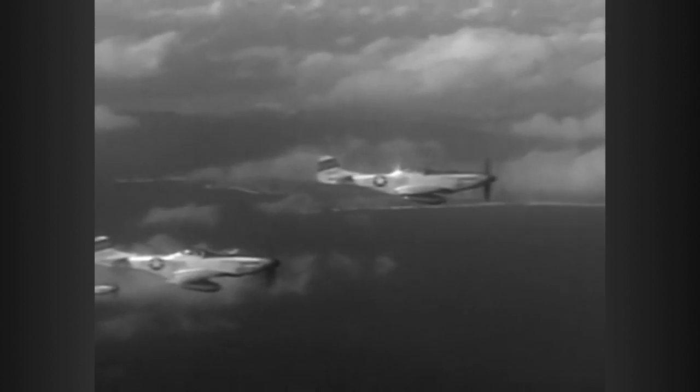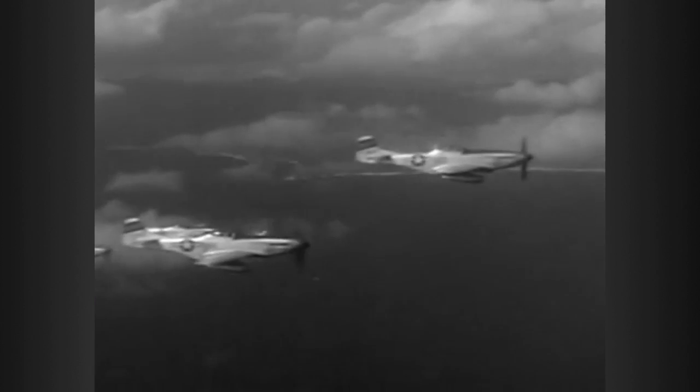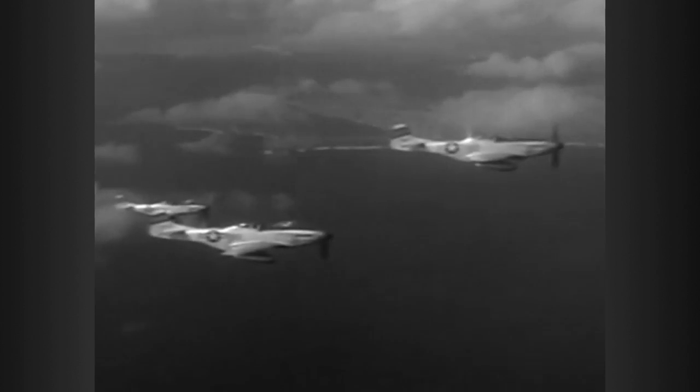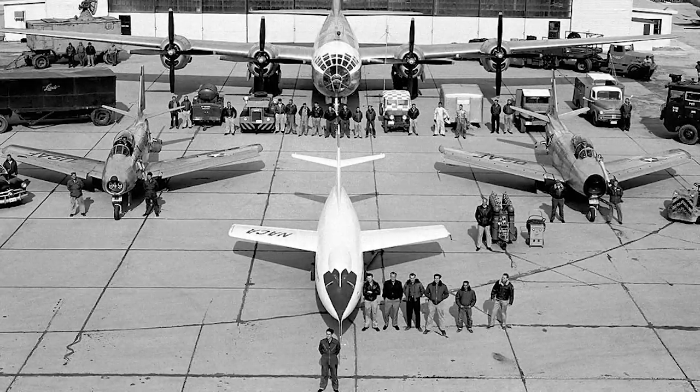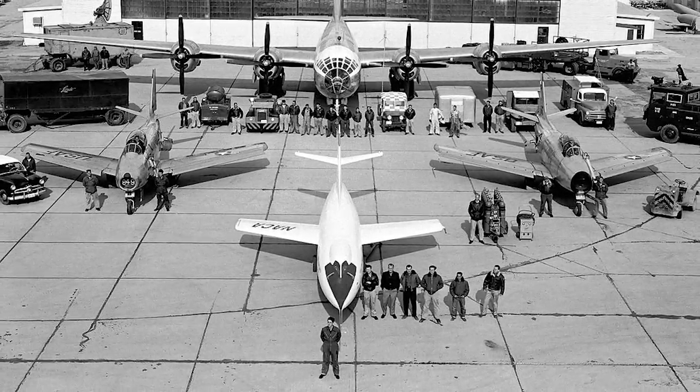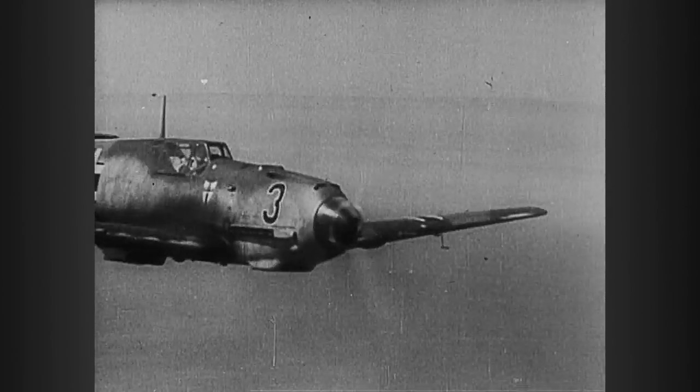The P-51 Mustang was also born of NACA engineering, as well as the turbo supercharged B-17 Flying Fortress — advances that helped speed the Allies to victory, and America's claim to the reputation it so sorely sought back in 1915. Air superiority.